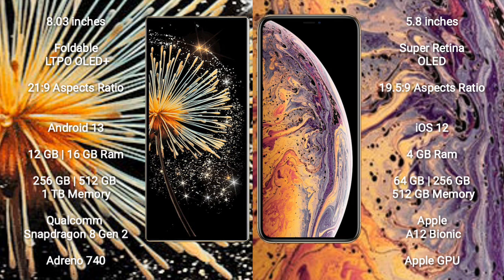Xiaomi Mix Fold 3 runs on the Android 13 operating system. It comes with 12GB and 16GB RAM, and 256GB, 5GB, 12GB, 1GB internal storage options. It features a Qualcomm Snapdragon 8 Gen 2 processor and GPU Adreno 740.